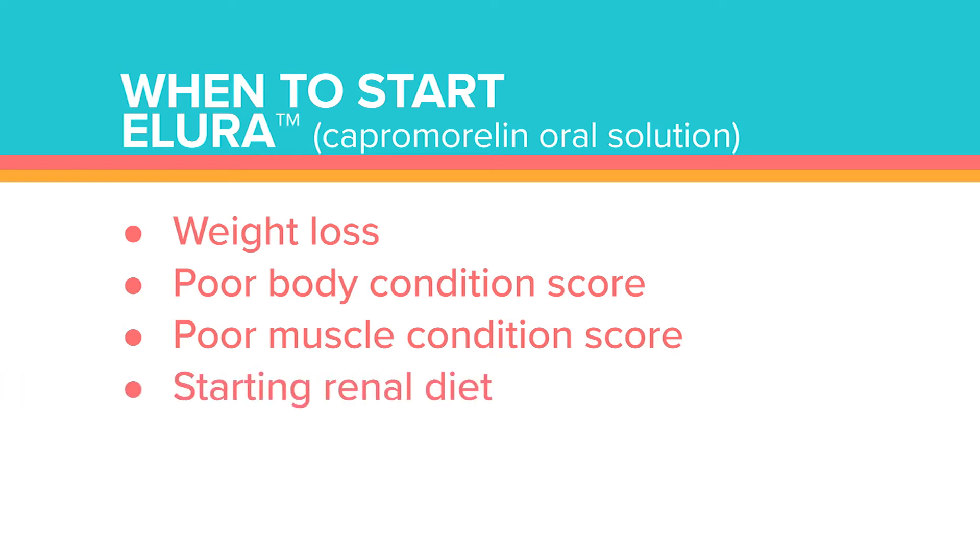Another time I would reach for Allura is if I'm transitioning a cat onto one of the renal diets. My feeling is to start the Allura while the cat is still on its standard food for a few days, get the cat really hungry, and then introduce the target kidney-friendly diet to a cat who already has a slightly cranked up appetite. The Allura studies followed cats for two months, but my feeling is there's every reason to continue chronic use. Because of how it works — its impacts on growth hormone — it actually makes a lot of physiological sense to continue using Allura long-term for cats with CKD.